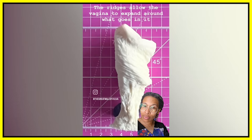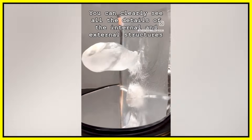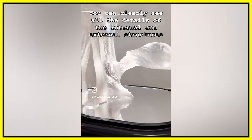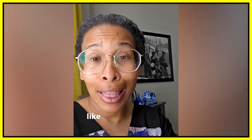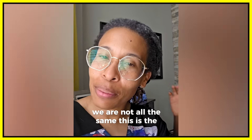The ridges allow the vagina to expand around what goes in it. The artworks are cast in beautiful lead crystal glass — you can clearly see all the details of the internal and external structures. Not only do they not all look the same, they literally aren't even all the same on the inside. The fact that each cast is so different shows we are not all the same. That is the point.